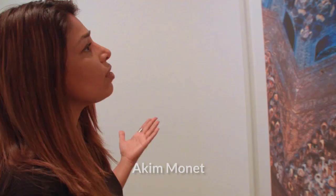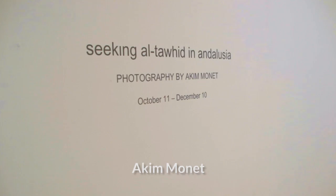The exhibition is titled 'Seeking al-Tawheed in Andalusia,' which is the oneness of God. Nothing of her is visible — she's completely and utterly covered up. It's interesting that you say that, because I've heard that calligraphy was an art form that only men were allowed to execute.